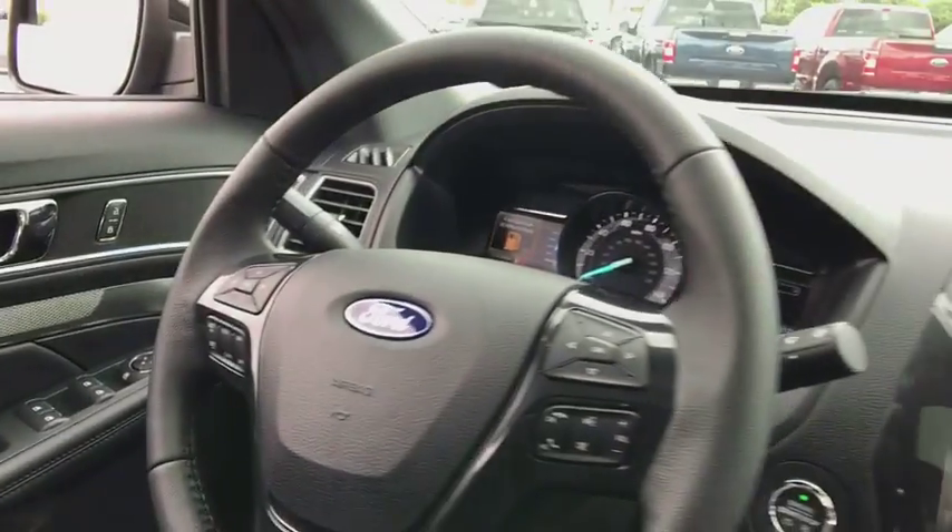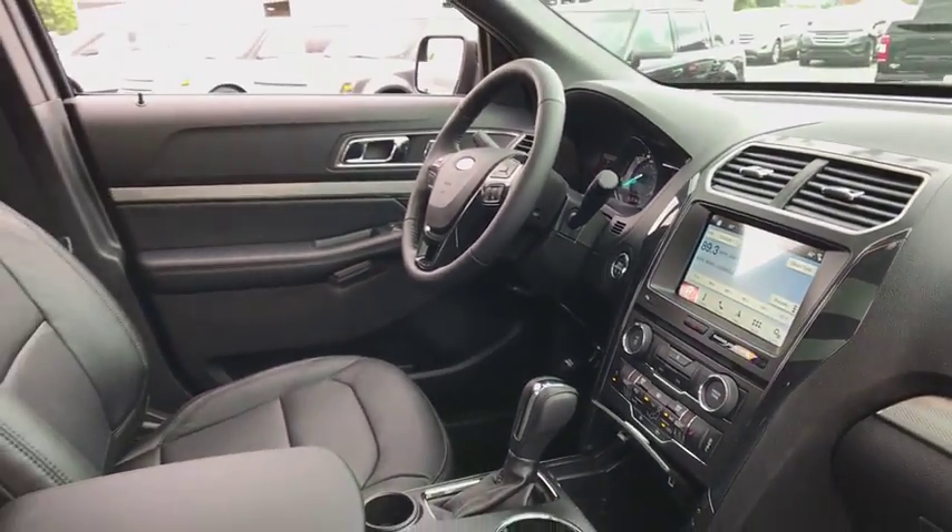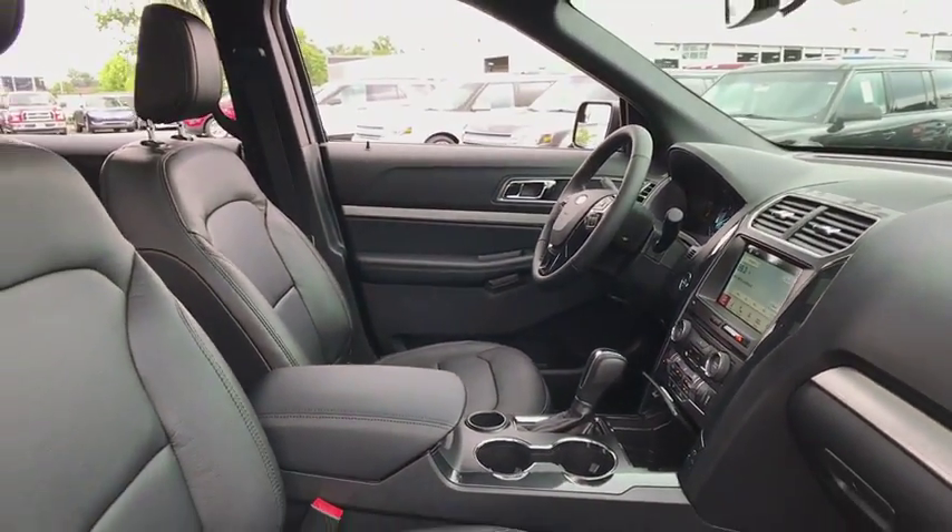Electronic stability control, heated steering wheel, power windows, remote keyless entry, brake assist, tachometer, panic alarm.